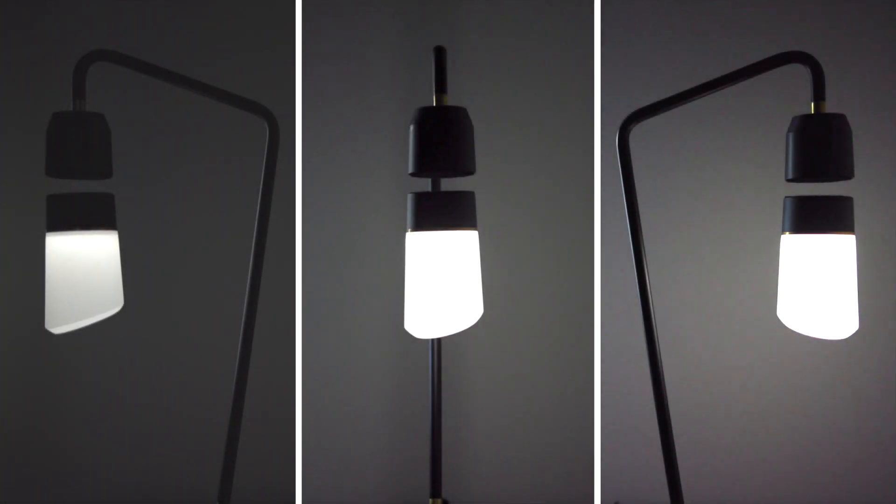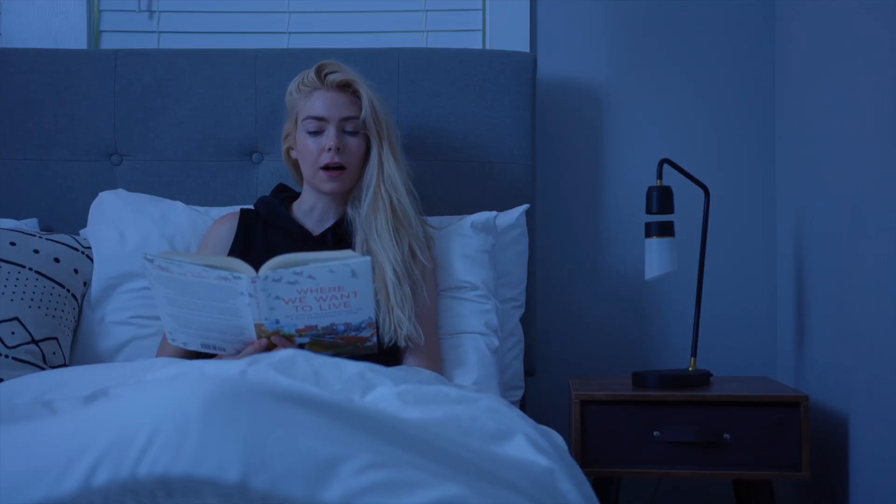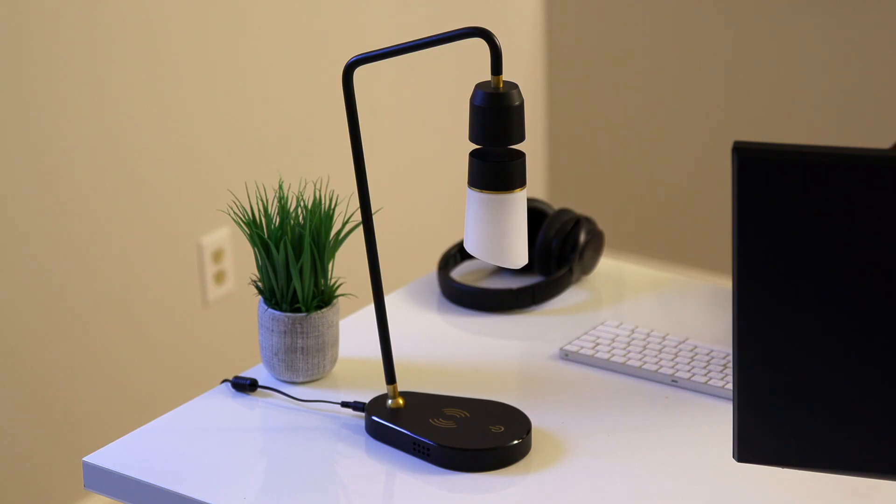Meggie is dimmable, with three brightness settings. You can control it with your voice — "Hi Meggie." "Hello." "Turn on." "OK." — or a simple touch.